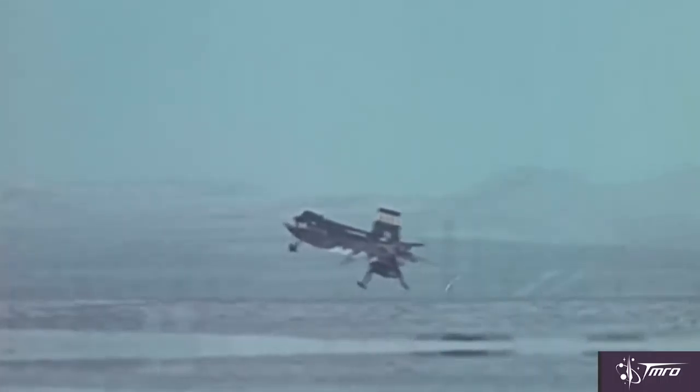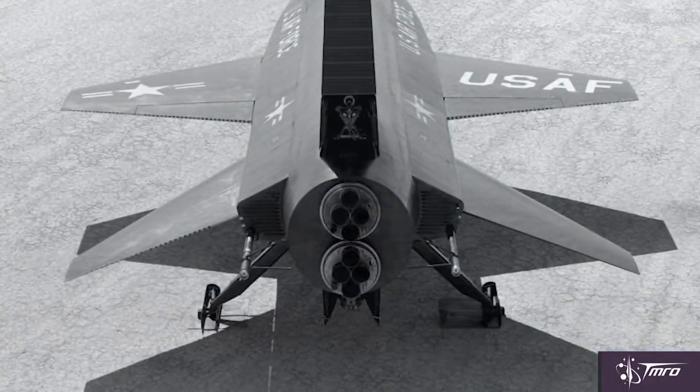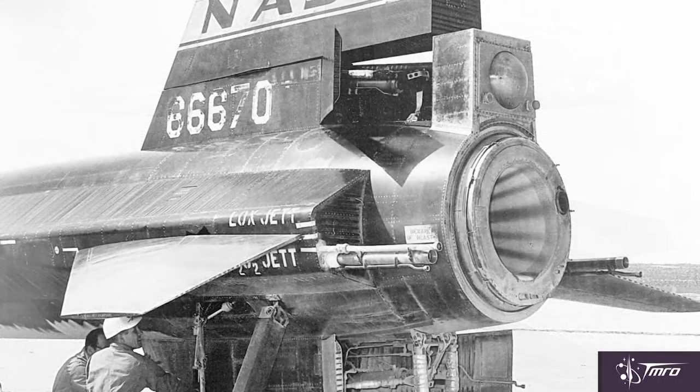Early flights of the X-15 used two XLR-11 rocket engines built by Reaction Motors, until the single-engine XLR-99 was ready. The XLR-99 engine was throttlable and was the first man-rated controllable rocket engine.